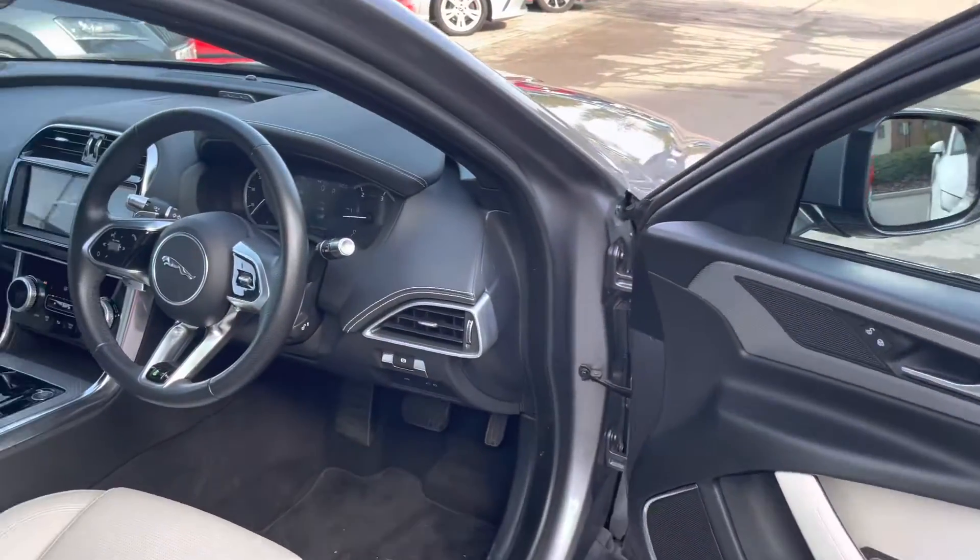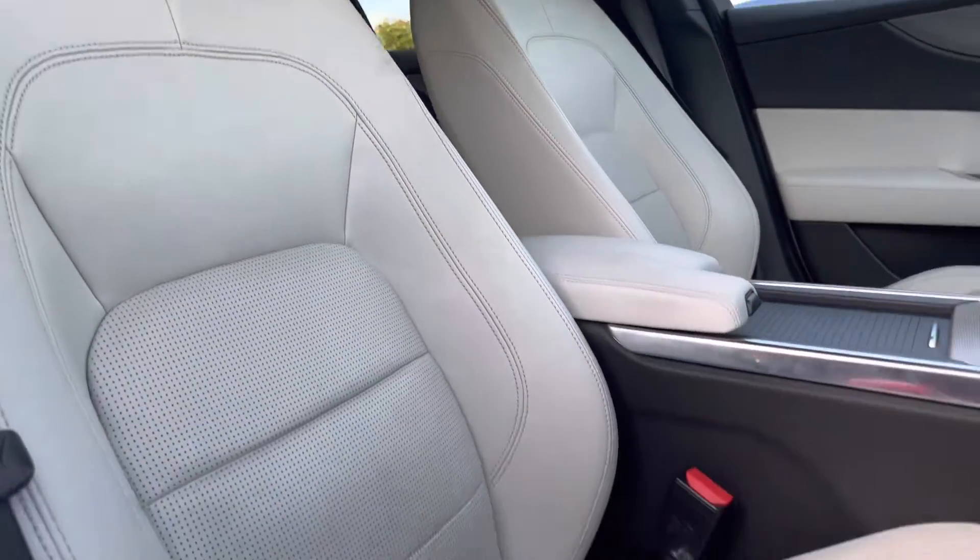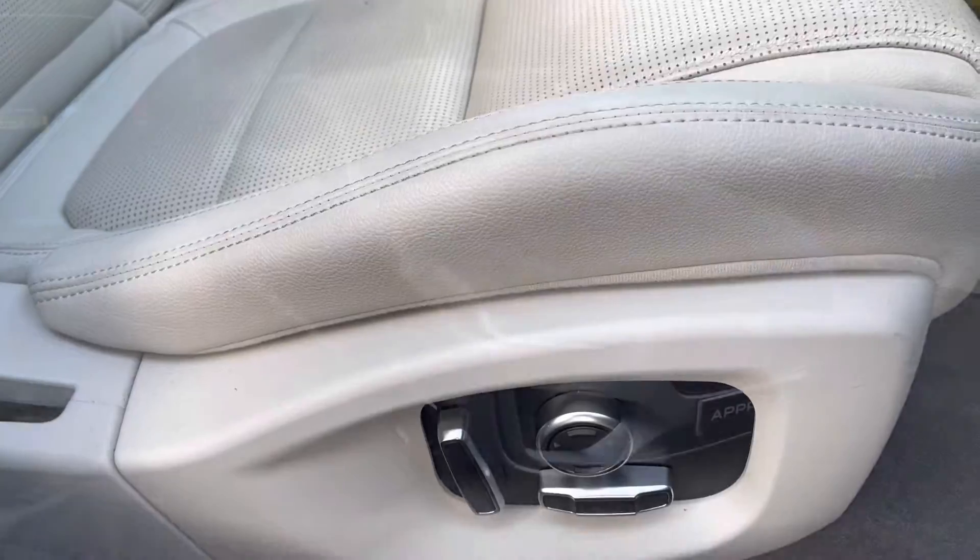A quick glimpse at the front of the cabin reveals a leather-wrapped multifunction steering wheel, as well as a part-digital instrument cluster. Front seats also benefit from being electrically adjustable.